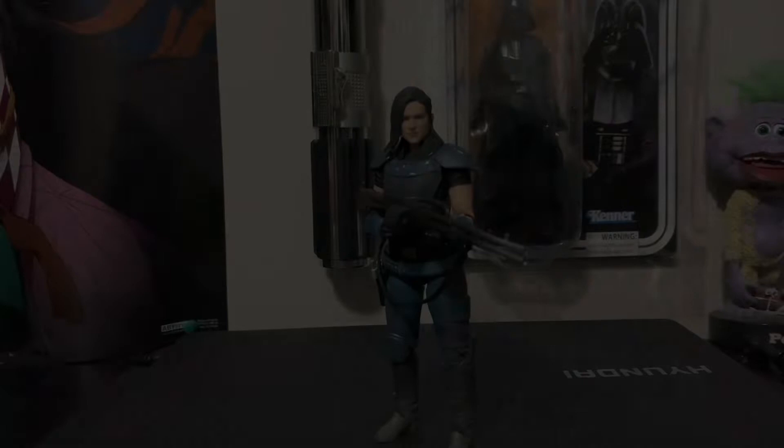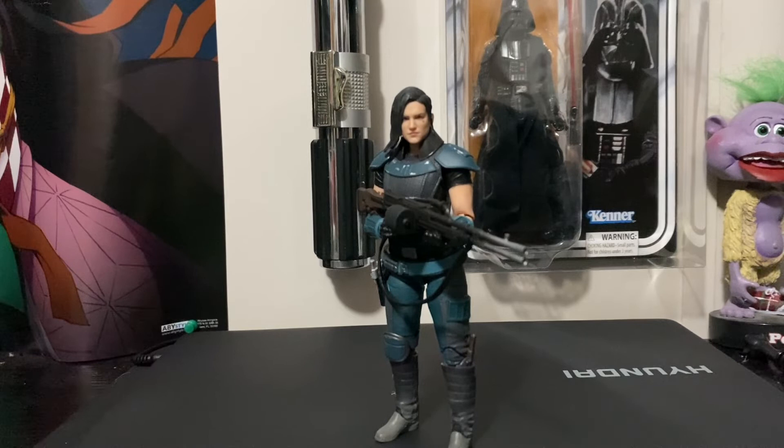At the number 4 spot we have Cara Dune from the Redbox line. She goes for around $76.45. It's sad what's going on with the character and the actress — she's no longer in the Mandalorian. But she's a great figure and her character is amazing. I love her character, just the badass female role. We'll probably never get another release of Cara Dune.